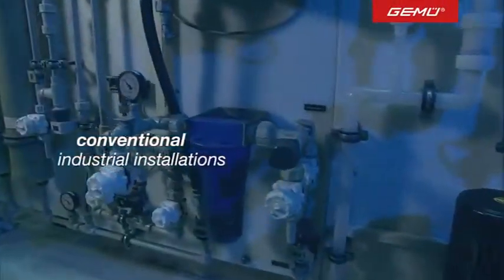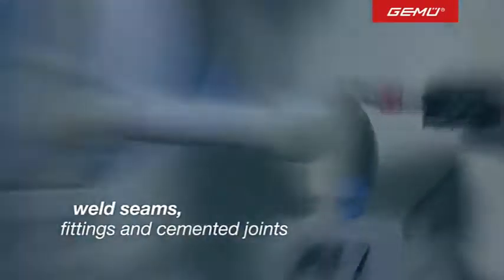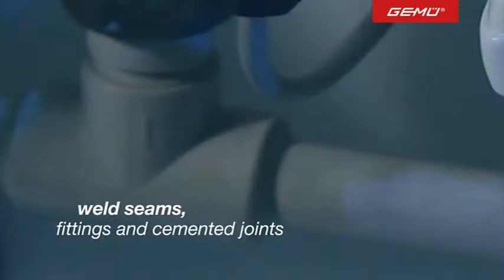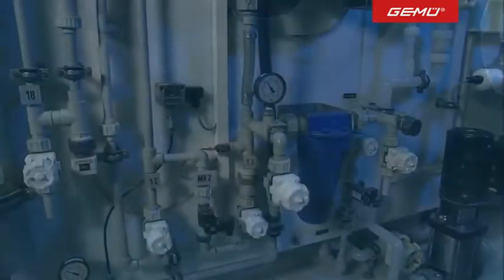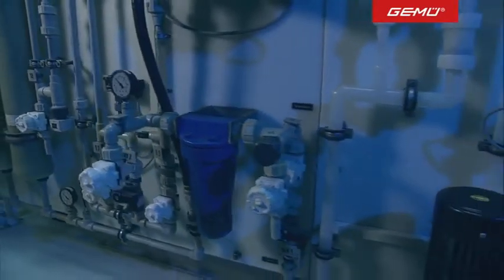The control of liquids is a common requirement in modern industrial plants. Countless fittings, welds or cemented joints result in complex construction, but with every joint the risk of leaks increases, as does the need for maintenance.